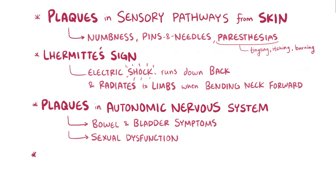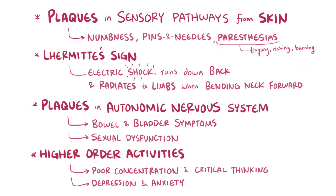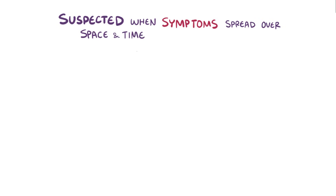Multiple sclerosis can also affect higher order activities of the brain, causing poor concentration and critical thinking, as well as depression and anxiety. Multiple sclerosis is typically suspected when there are multiple neurologic symptoms separated in space — attributable to damage in different locations in the nervous system — as well as in time, meaning separate bouts or flare-ups as well as remission.